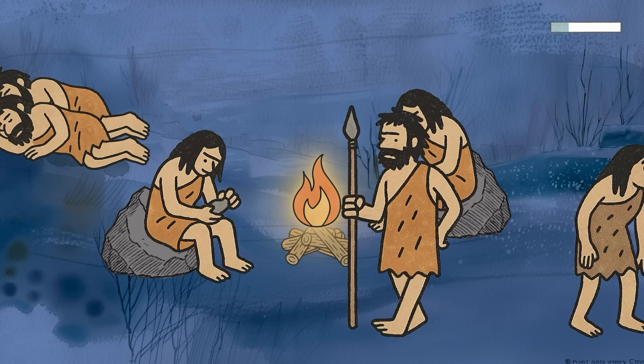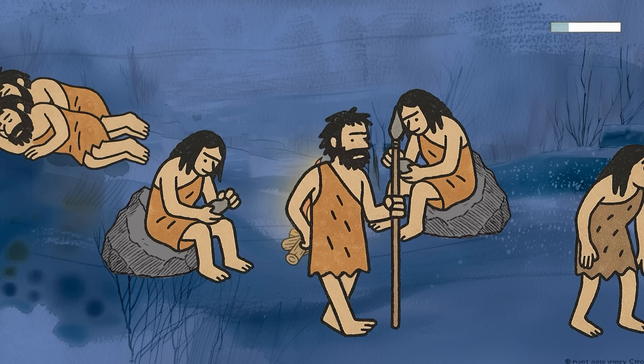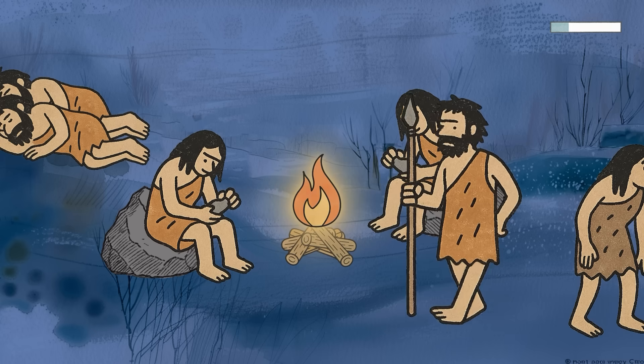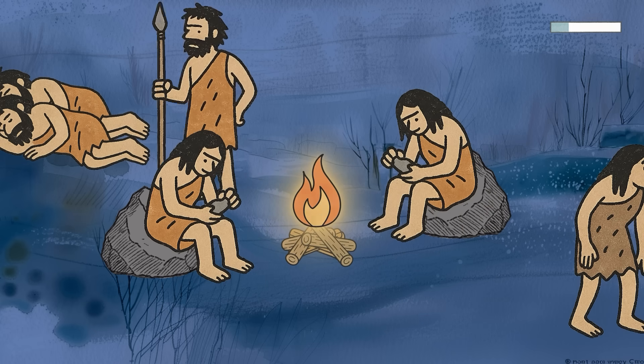In Neanderthal times, this was actually useful. In small tribes or early human groups, it helped to have someone awake at all times. A night owl ancestor might have stayed up to keep the fire burning, keep watch for predators, or poke the other guy with a stick if he started snoring too loud.